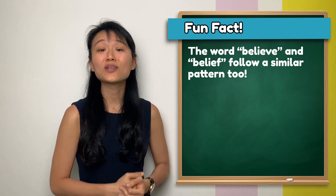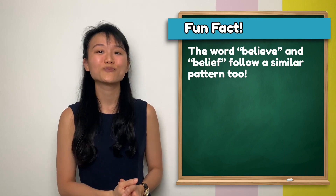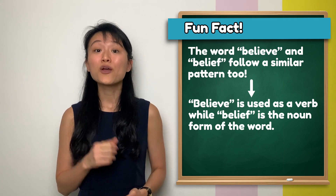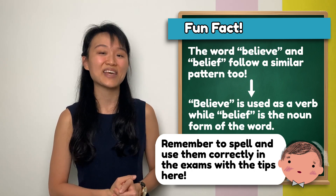Fun fact! The words 'believe' and 'belief' follow the same pattern too. 'Believe' is used as a verb and 'belief' is used as a noun. Remember to use the tips that you have learned here to spell these words accurately in exams.